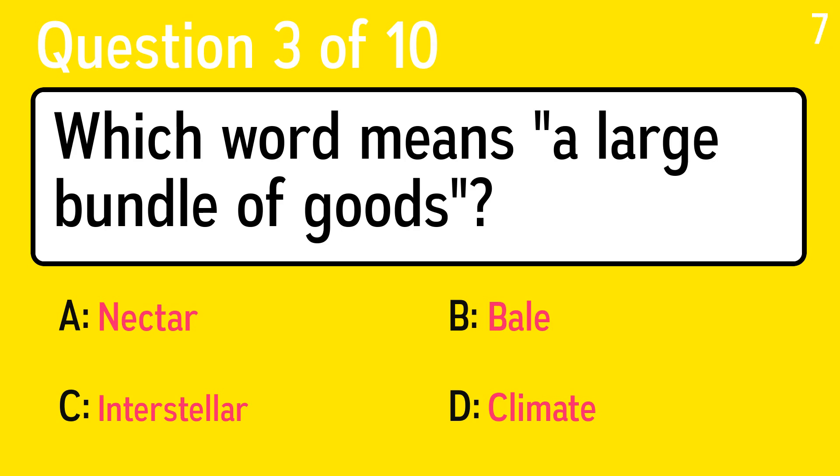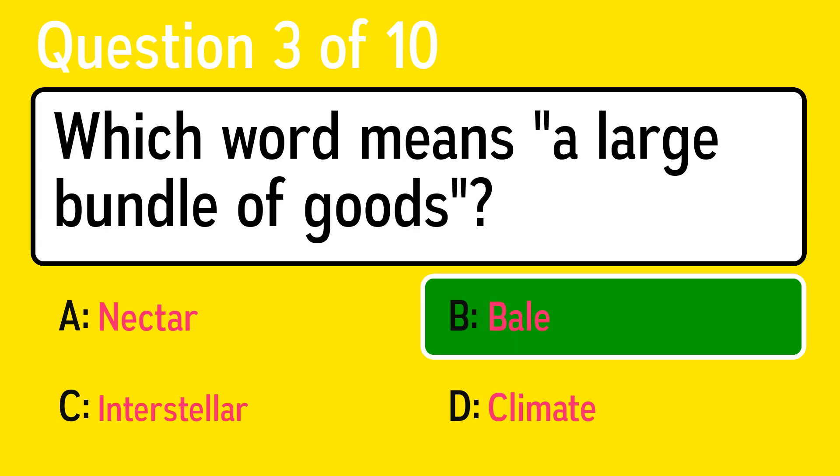Question 3. Which word means a large bundle of goods? The correct answer is B, bail.